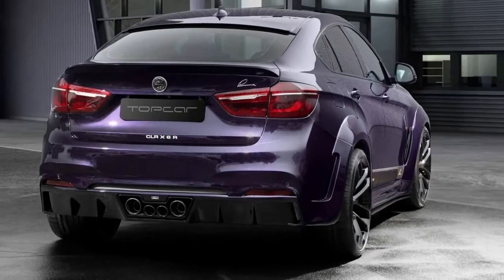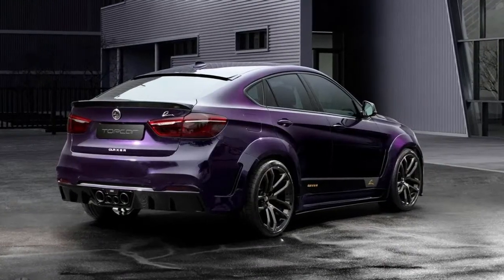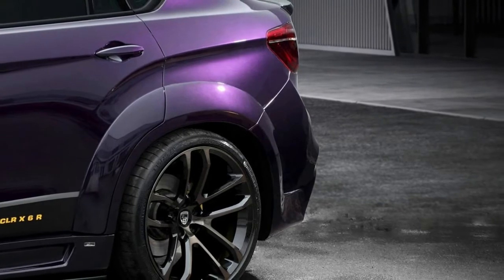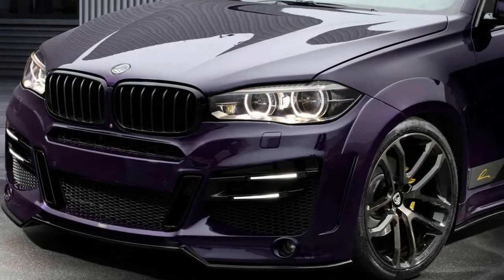For the xDrive50i model, power is raised from 450 PS and 650 Newton meters (480 lb-ft) of torque to 555 PS and 792 Newton meters (585 lb-ft).